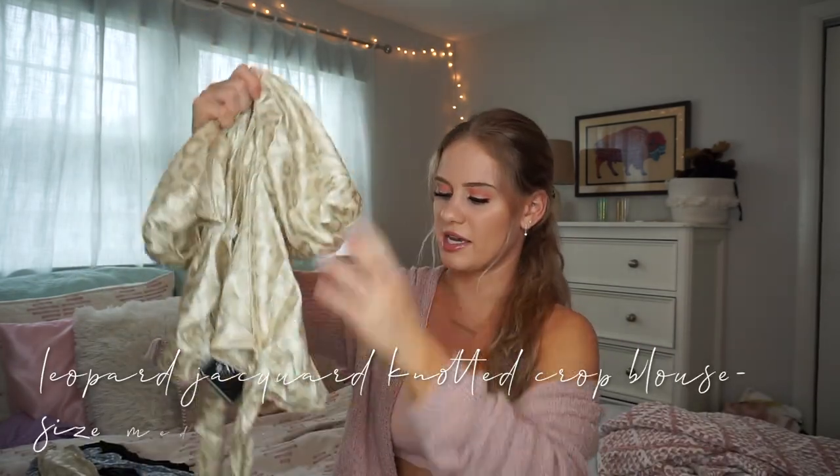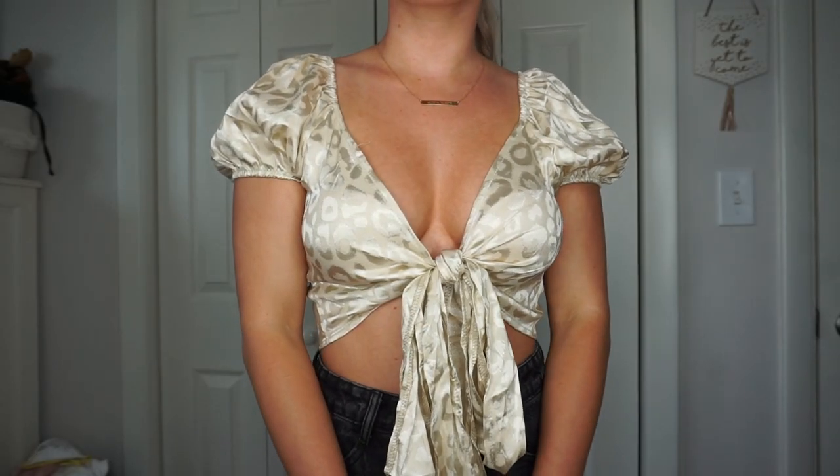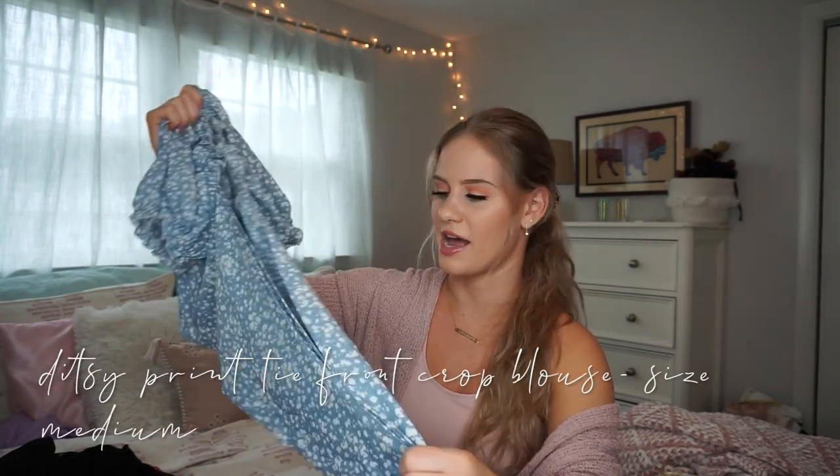Here is the next top — this is a tie front top. I actually got a skirt very similar to this from Forever 21. It has like this exact kind of pattern, but I feel like this pattern is so chic and I just love it. This would go great with a black pair of jeans and it's definitely a dressier top that you could wear out.